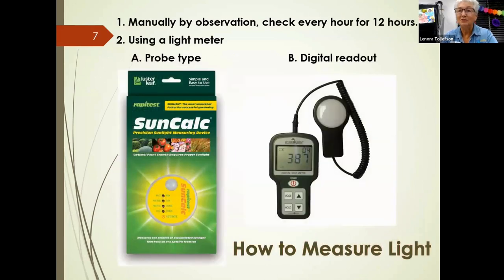How do we measure how much light or shade we have? You can do it manually — go out every hour, ideally in June, and mark whether your bed is in shade or sun. You can also use a probe: the analog probe on the left shows a range from full sun to full shade and gives you an idea of what plants can go in that area.